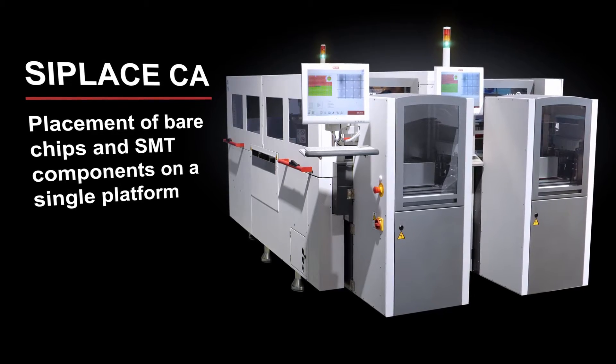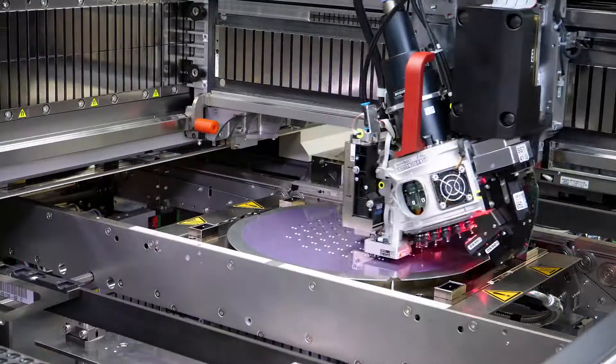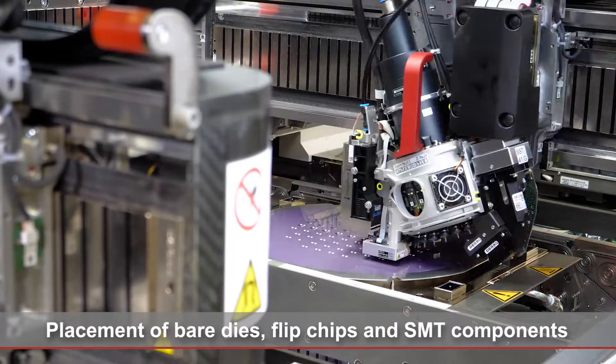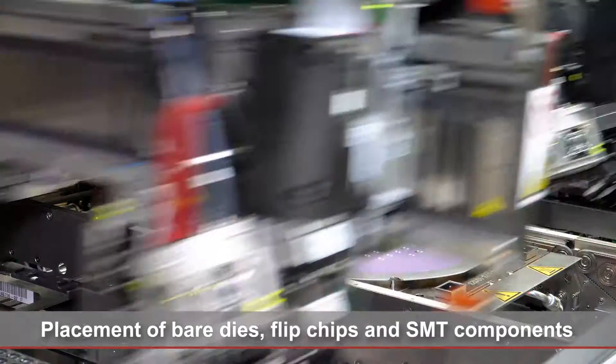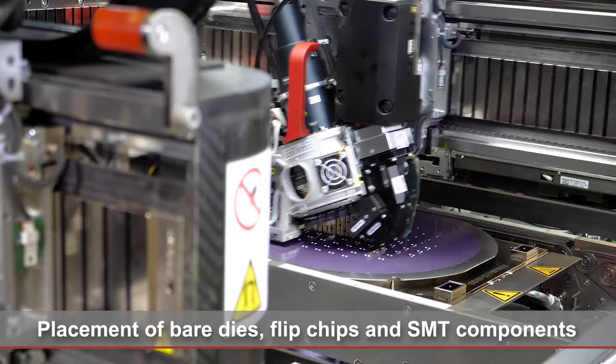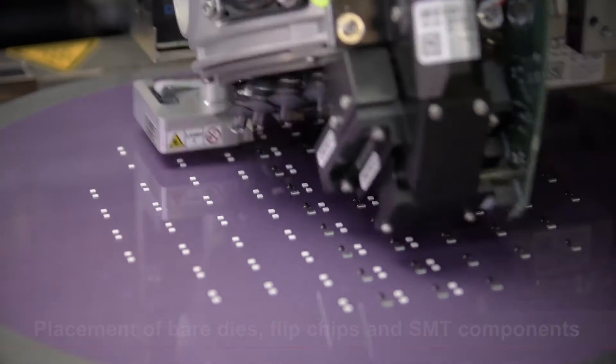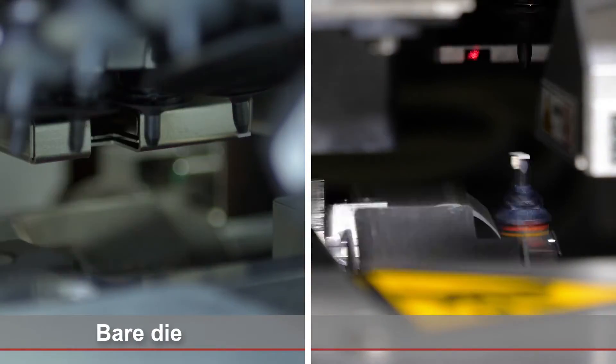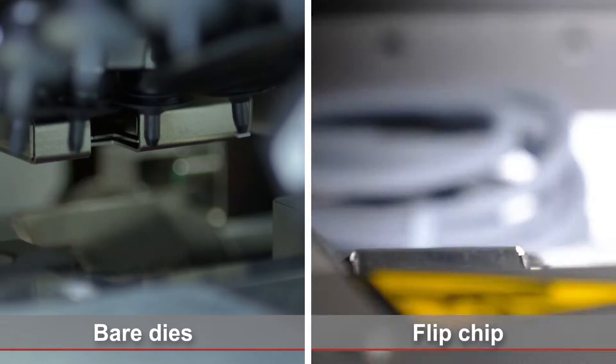The CPLACE CA can do both: place bare dies and flip chips directly from the wafer onto various substrates, as well as place classic SMT components. This level of integration reduces the number of manufacturing steps, simplifies and stabilizes the process, raises productivity and lowers costs.